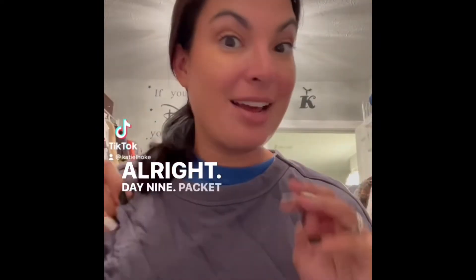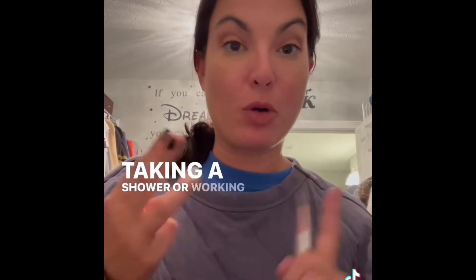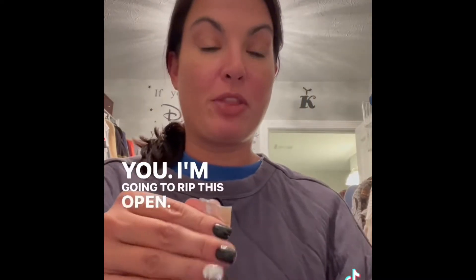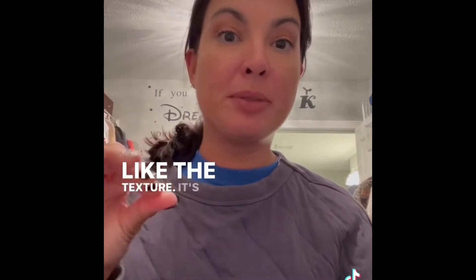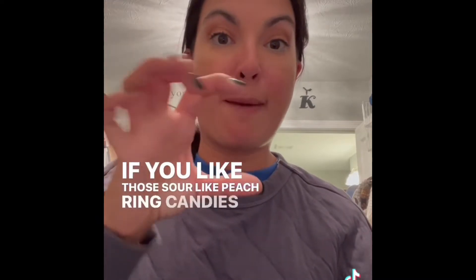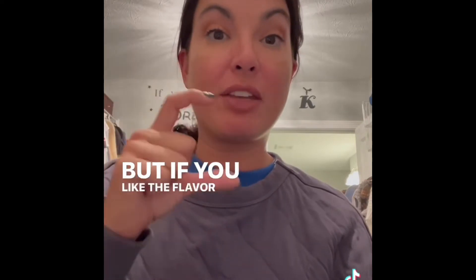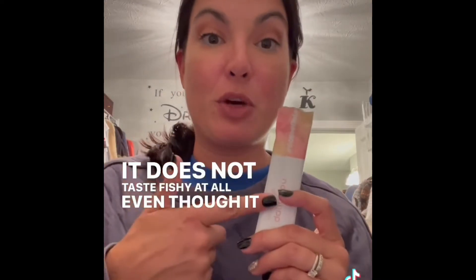Day nine, packet number two. My kids think that I'm either always putting away laundry, taking a shower, or working out — those are my things. So I'm putting away laundry and thought I would take my collagen. I love the flavor of the collagen — the texture is not super thick, it's a really nice liquid and it's refreshing. It's a little bit tart. If you like those sour peach ring gummies, you will love the flavor of the collagen. It does not taste fishy at all, even though it is sourced from white fish.